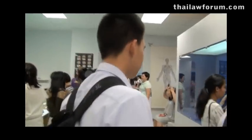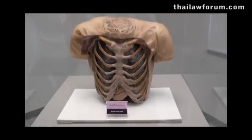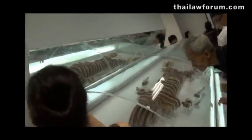It's not every day that a person gets to see more than 100 million baht worth of corpses and internal organs, but here at Chulalongkorn University, at the Museum of the Human Body, visitors are getting to see just that.